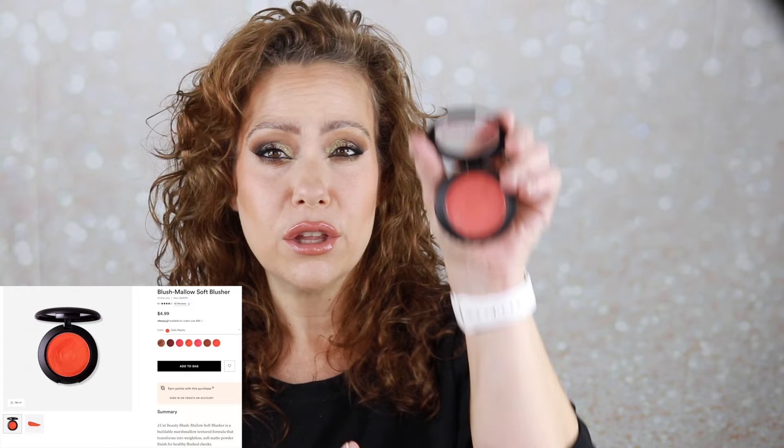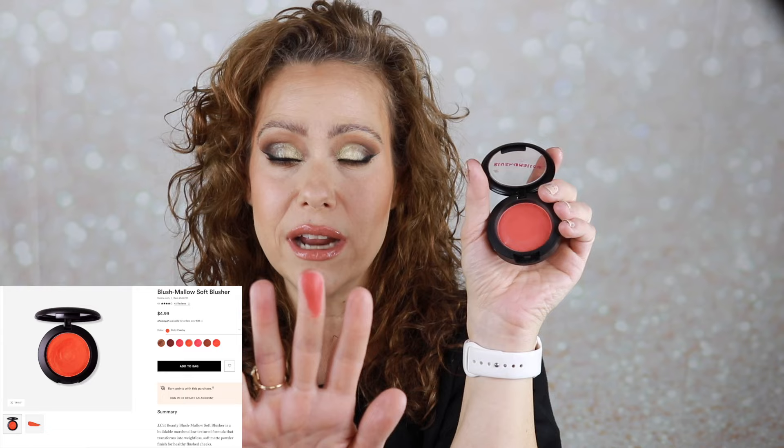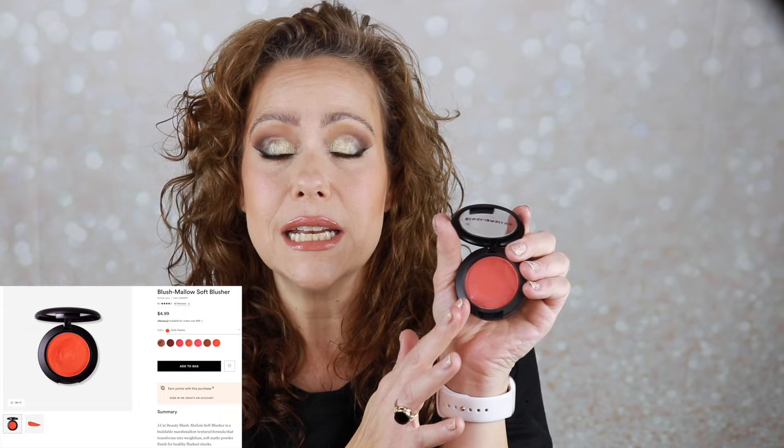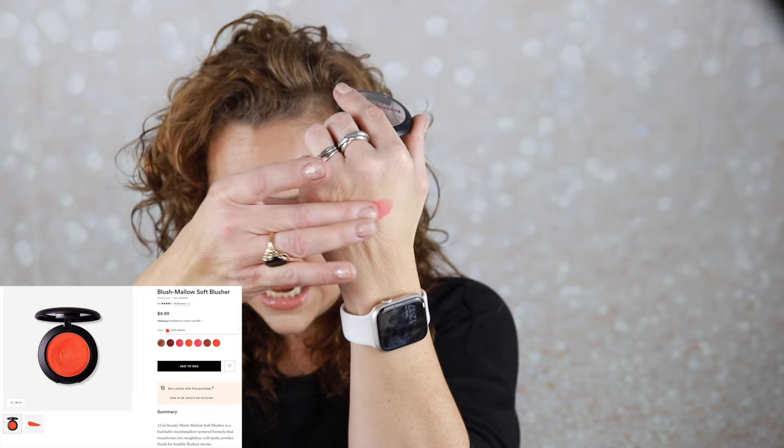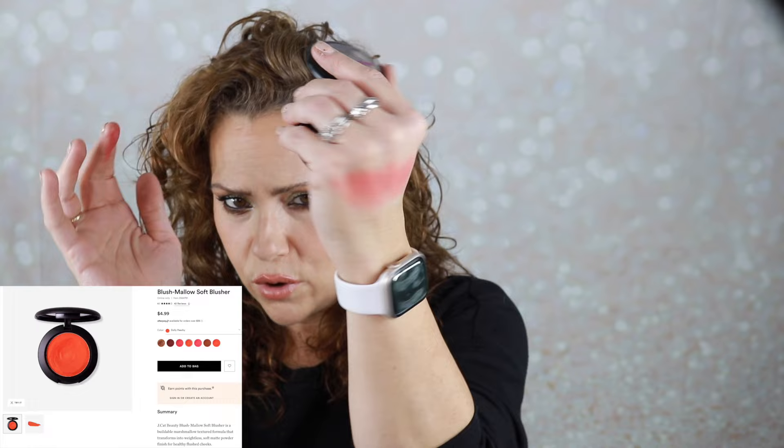The other cream blush I grabbed was my Jcat Beauty Blush Mallow blush — I have three different shades. This is the Dolly Peachy, which is what I have on today. This reminds me a little bit of the Danessa Myricks cream blush, which I adore — I'd call it an alternative. The only difference is that the Danessa Myricks is probably twice as pigmented. The Dolly Peachy is nice because it's easy to blend and then very quickly turns into a powder formula, and the lasting power is great. I highly recommend it — it's one of the only cream blushes I can wear without setting with a powder blush.